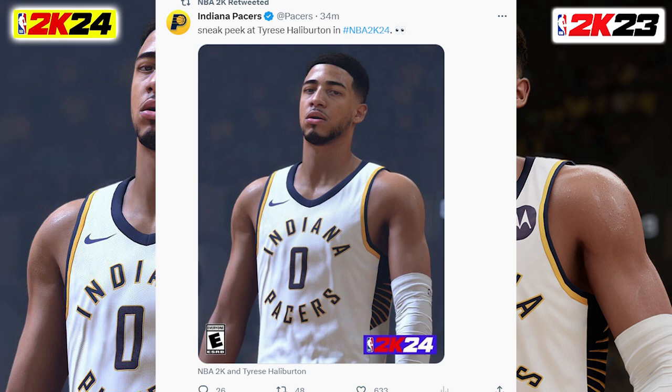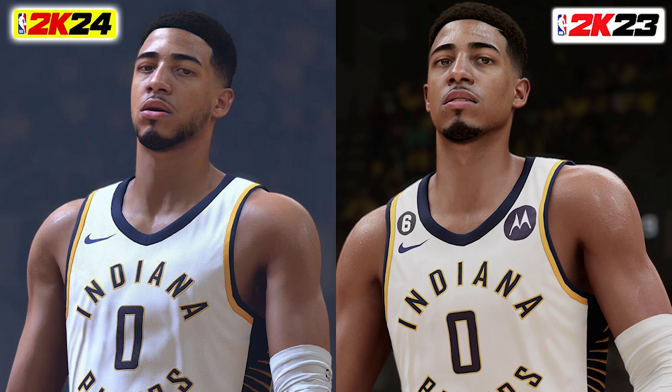What is going on guys? Welcome back to the channel for this quick video. Just want to keep you guys updated, especially for those of you who don't have a Twitter account. Just now 2K posted a Tyrese Halliburton screenshot, and as always, here's the 2K23 comparison.